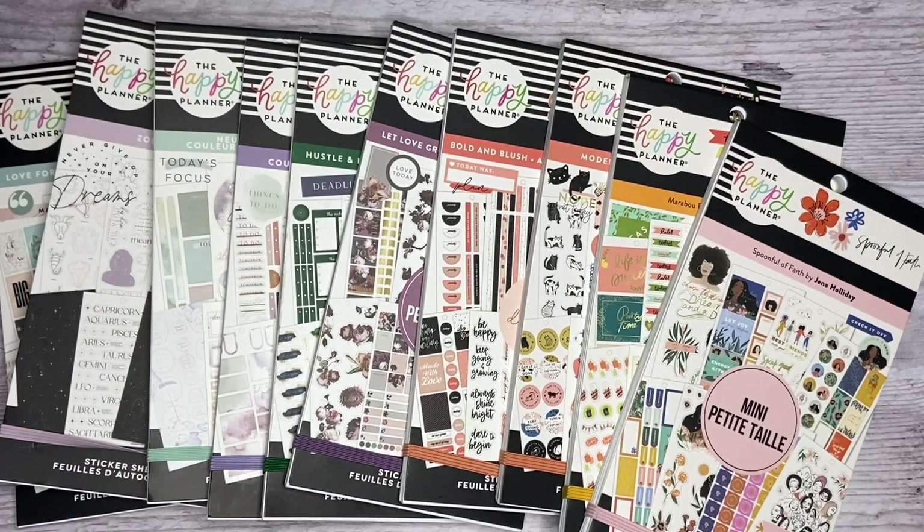All right, guys — so those were all the sticker books that I had to show you. I'm so, so, so excited for this fall release. I'm excited to see what everyone gets and how everyone uses these stickers. I'm going to start using these as soon as possible because they're just so awesome — love it, love it, love it. So I hope you guys like this video. If you did, please give it a thumbs up. Don't forget to subscribe, and I'll see you in my next one.